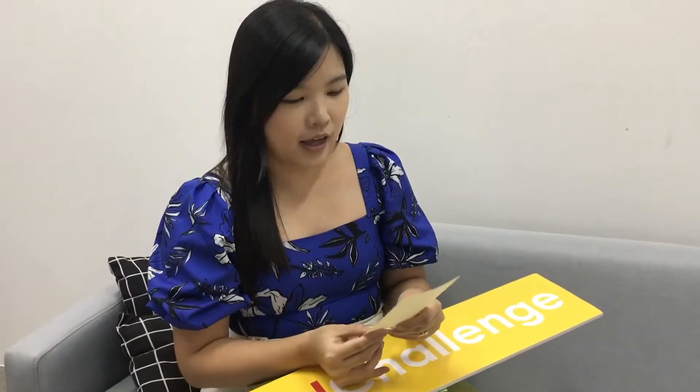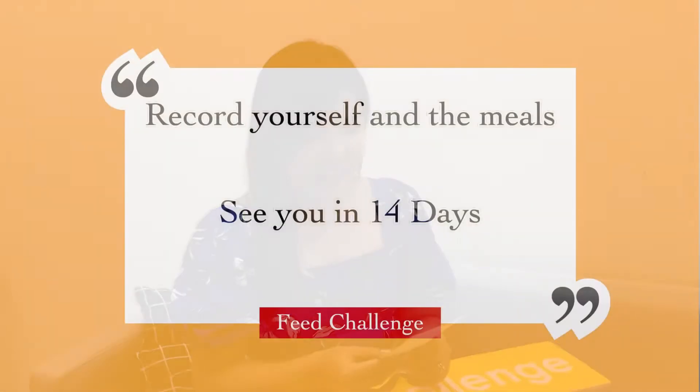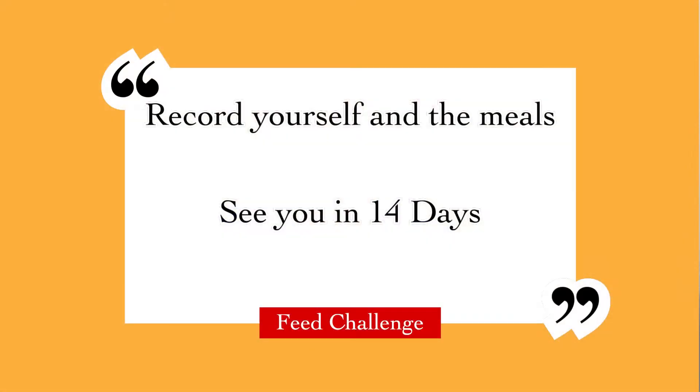What's this? Feed Challenge! Hi Joy, you are assigned a Feed Challenge. In the next 14 days, have one meal with coriander each day. Can laa, coriander only. Record yourself and the meal. Okay, let's do this.